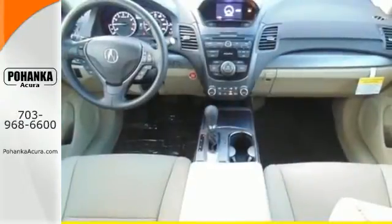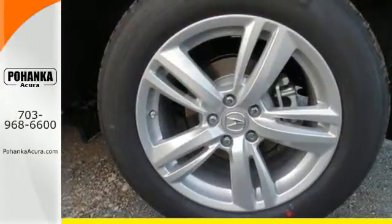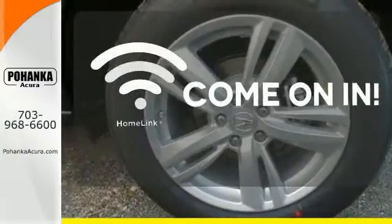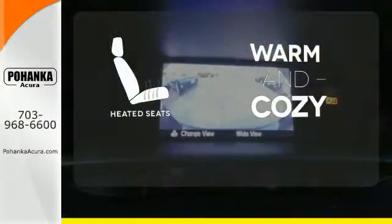You'll love included features like Bluetooth hands-free link, a multi-view rear camera, and a power moonroof. Doors open and your path is well lit. With HomeLink, wrap yourself in the comfort of heated seats.